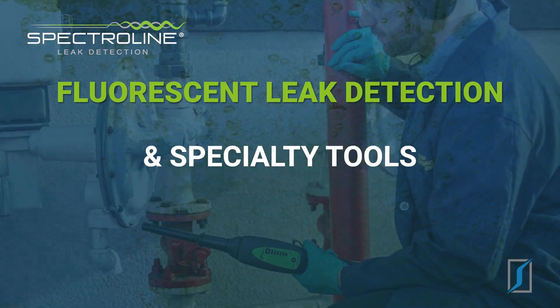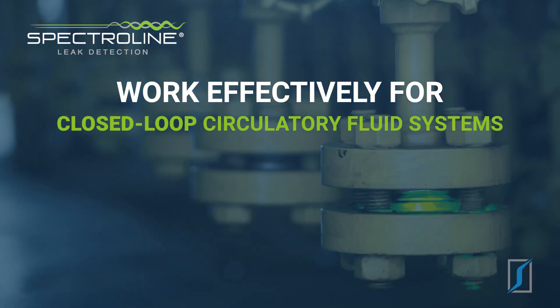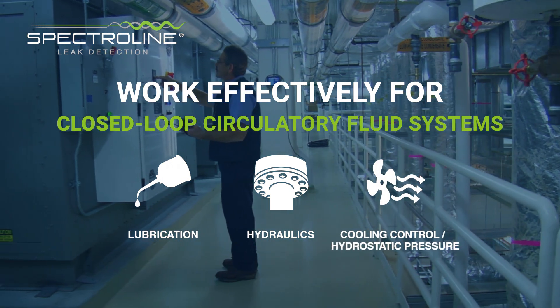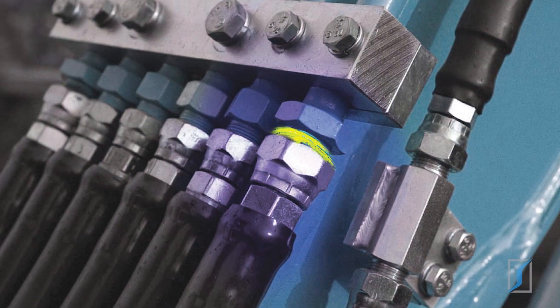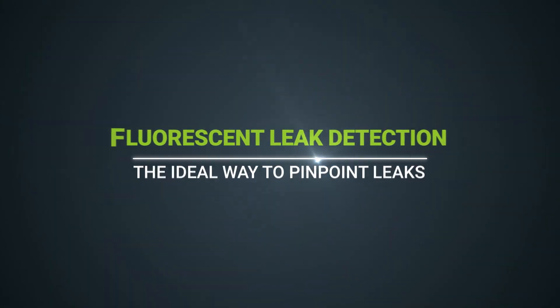Spectraline fluorescent leak detection and specialty tools work effectively in any enclosed circulatory system where fluids are used for lubrication, hydraulics, cooling control, or hydrostatic pressure testing. When it comes to cost savings, ease of use, and effectiveness, fluorescent leak detection is the ideal way to pinpoint leaks in industrial systems.